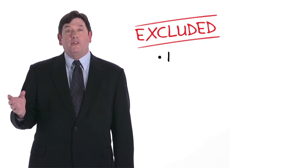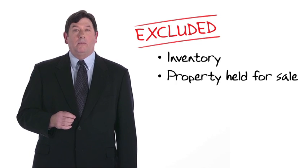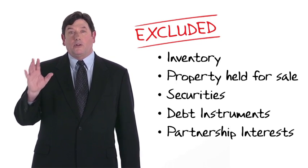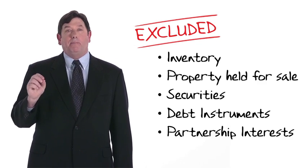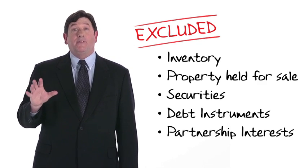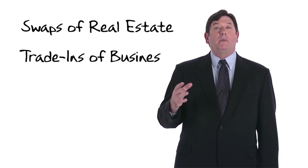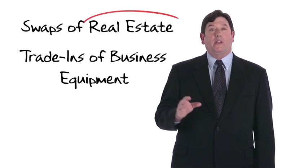We should also note that the statute specifically excludes certain types of property, including inventory or other property held primarily for sale, securities, debt instruments, and partnership interests. Excluded property cannot be the subject of a 1031 exchange, even if it is otherwise of like kind. Because of the dichotomy between the treatment of real property and personal property, like-kind exchanges ordinarily fall into one of two camps: swaps of real estate or trade-ins of business equipment. Our focus will be on real estate exchanges.